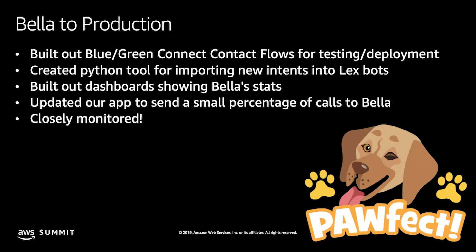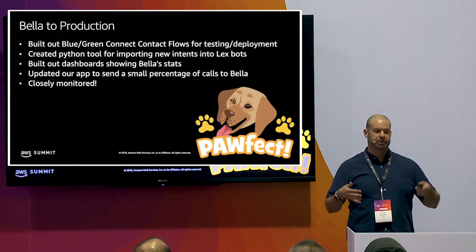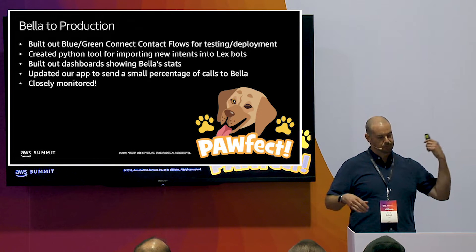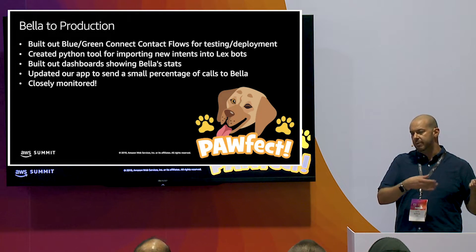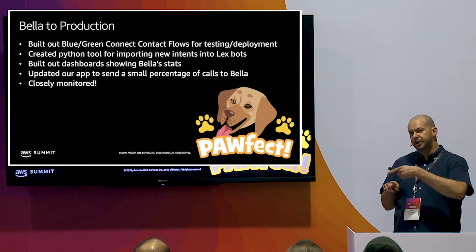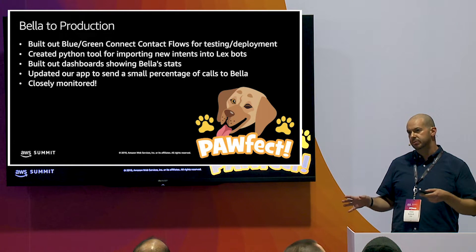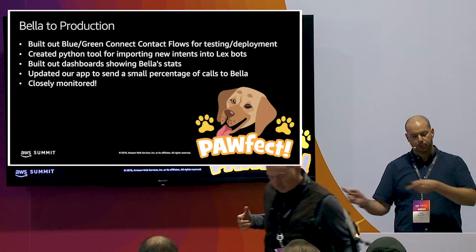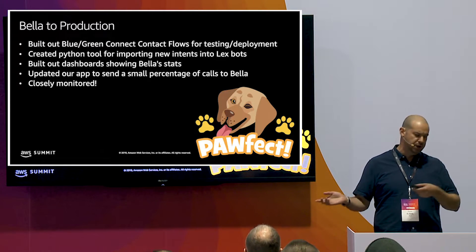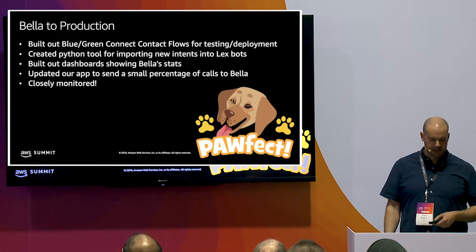For getting Bella to production, we built out a blue-green flow. You can have contact flows — one called Bella Blue, one called Bella Green. We'd work in the one that was off, point inactive phone numbers to it, test calls to make sure everything was working, then export and cut over the numbers to the live one.